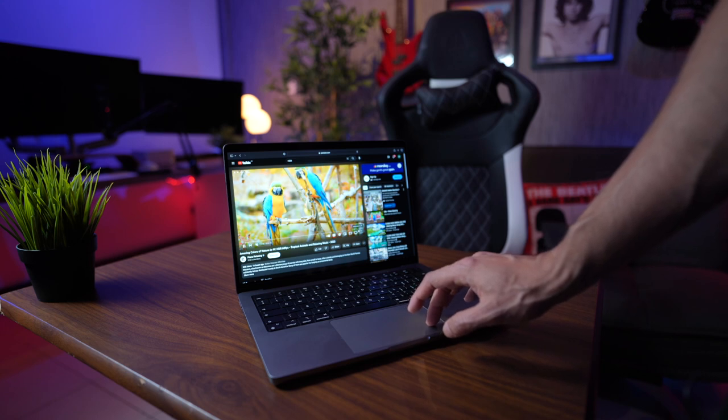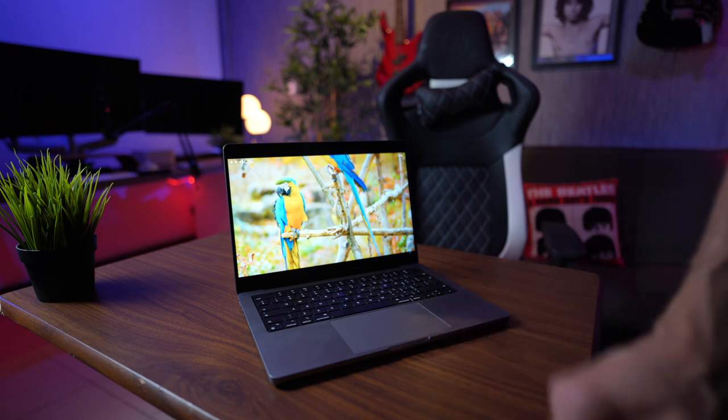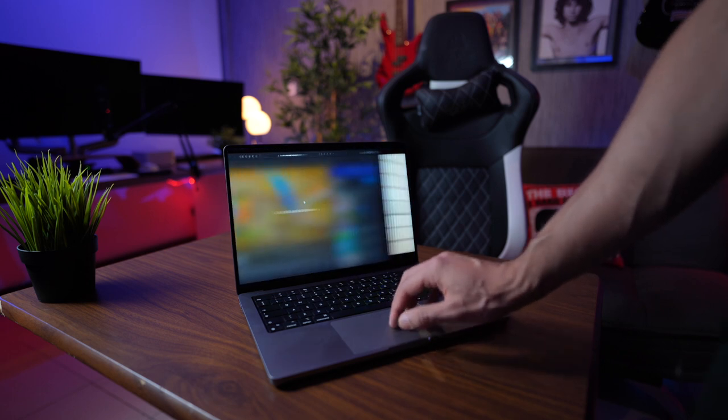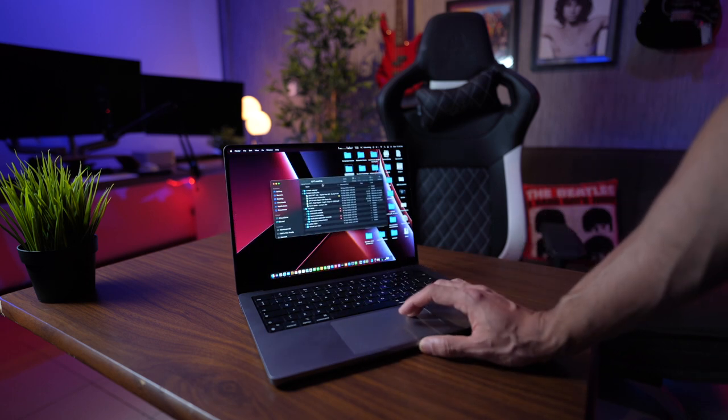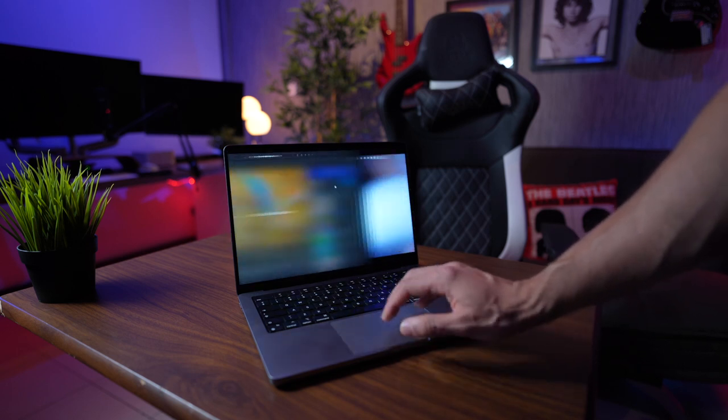With the new MacBook Pros — the M1 and the M2 — you get the 14-inch screen, and the screen is probably one of the best parts of this laptop. It has a beautiful resolution, up to 1200 nits of brightness for really good HDR content, and 120Hz. You definitely feel the 120Hz when moving around in the UI, though it's not quite as noticeable as on phones where touch gestures make it feel even more responsive.